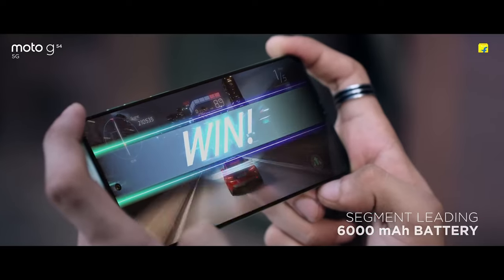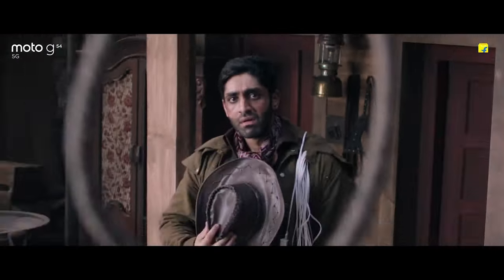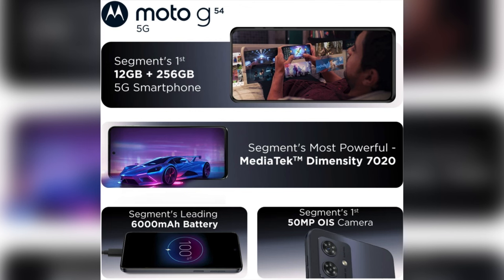Coming to the battery, it has a 5000 mAh battery which can easily last you around one to one and a half days. The in-box charger is a 30W charger. The phone also supports a side-mounted fingerprint sensor. The 8GB and 128GB variant of the phone is priced at Rs 14,999.